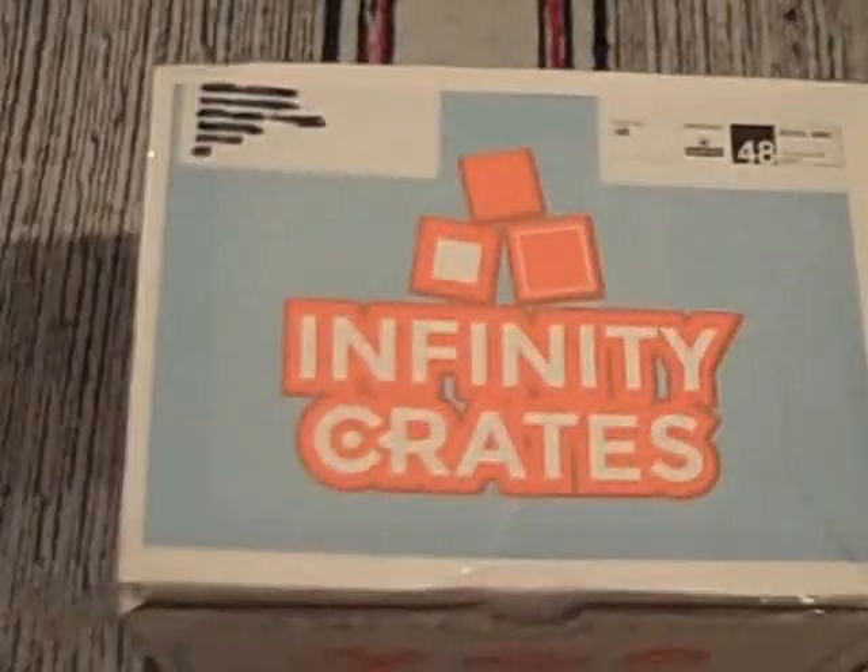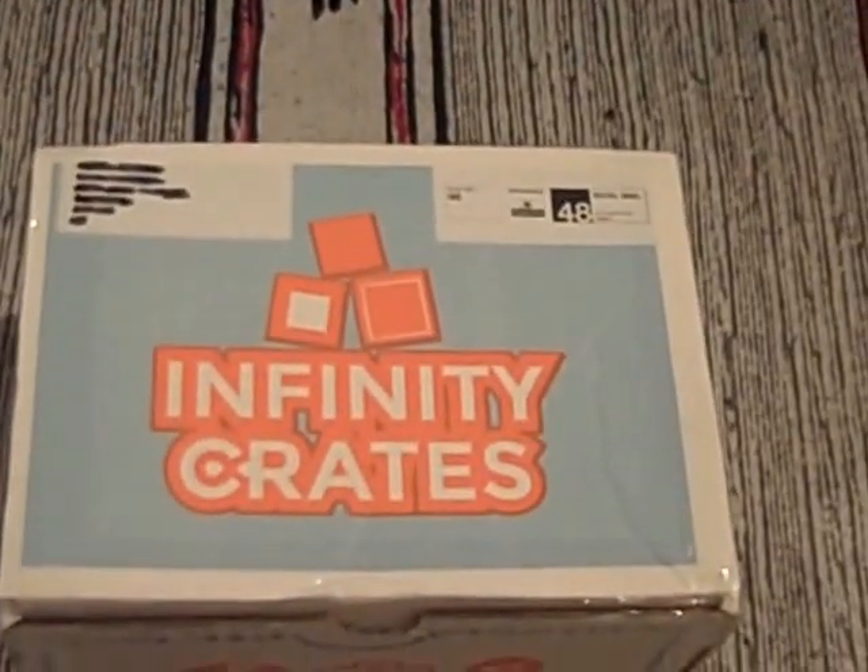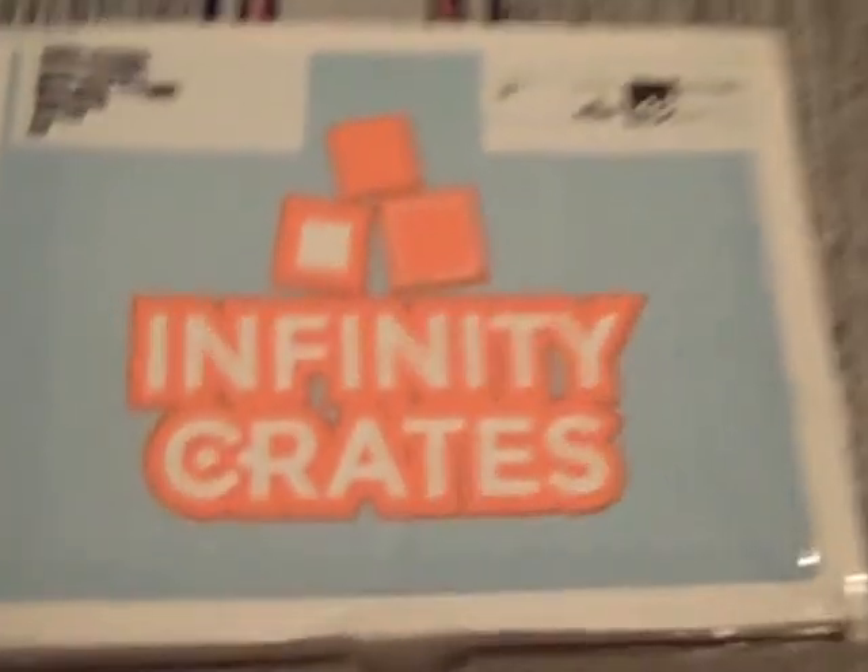Hello there, you're looking at Infinity Crates from March 2017. The theme for this one is quite an intriguing one — it's Galaxy — and this unboxing video is brought to you by GeekSubscriptionBox.com.